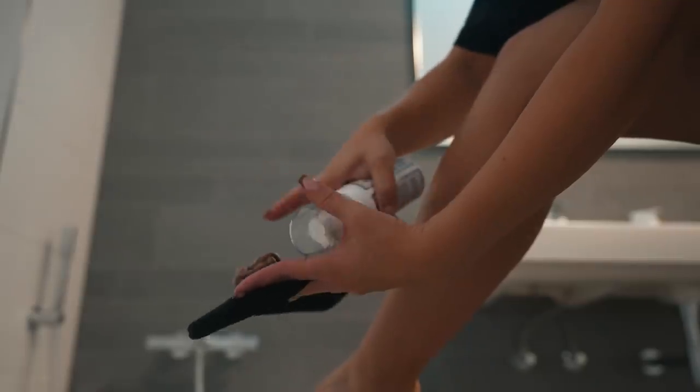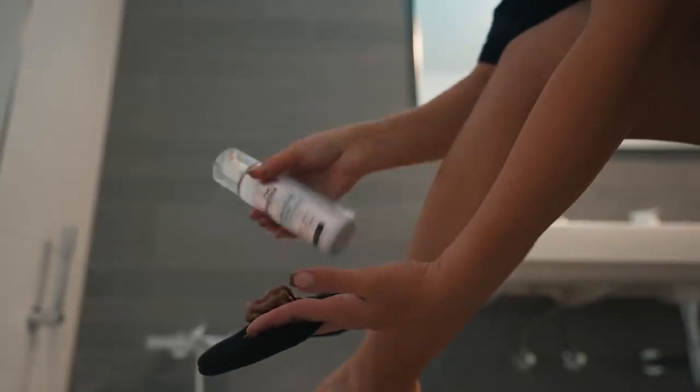Time to tan. I just applied the tiniest bit of moisturizer on my knees and on my ankles - all the dry patches basically. I'm using Loving Tan in Ultra Dark, and I'm going to apply the tan with upward strokes. And that's it.